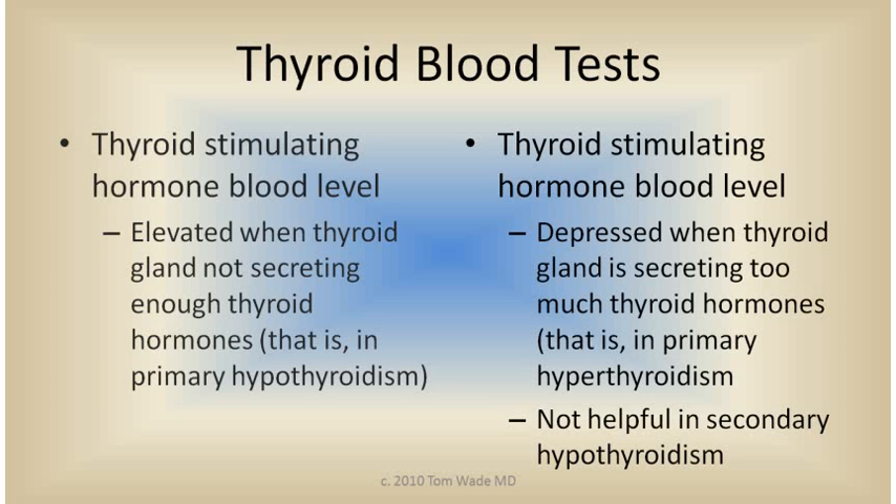Evaluating thyroid function involves measuring the hormone made and secreted by the pituitary gland — thyroid stimulating hormone, TSH — and measuring the hormones made and secreted by the thyroid gland, T4 and T3, although we usually don't need to measure T3. It turns out that the pituitary TSH blood level is high when the thyroid gland is not making and secreting enough thyroid hormones.